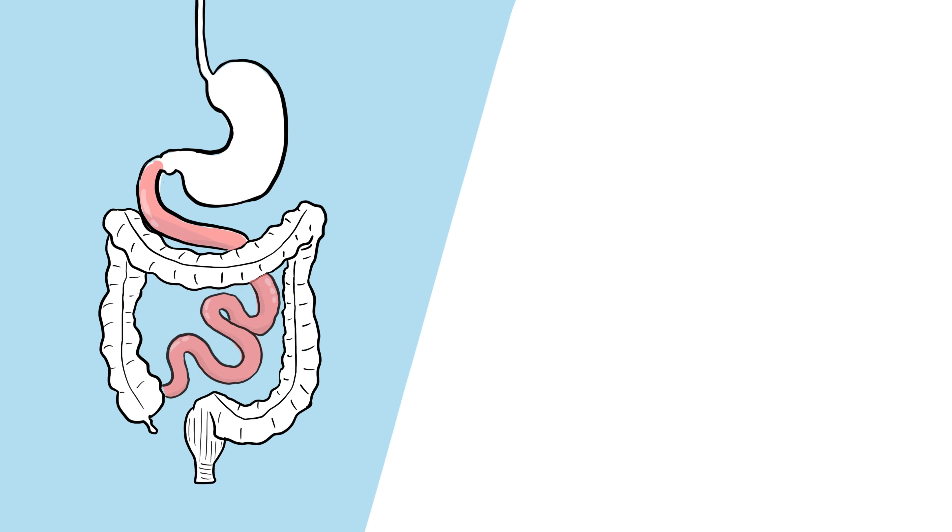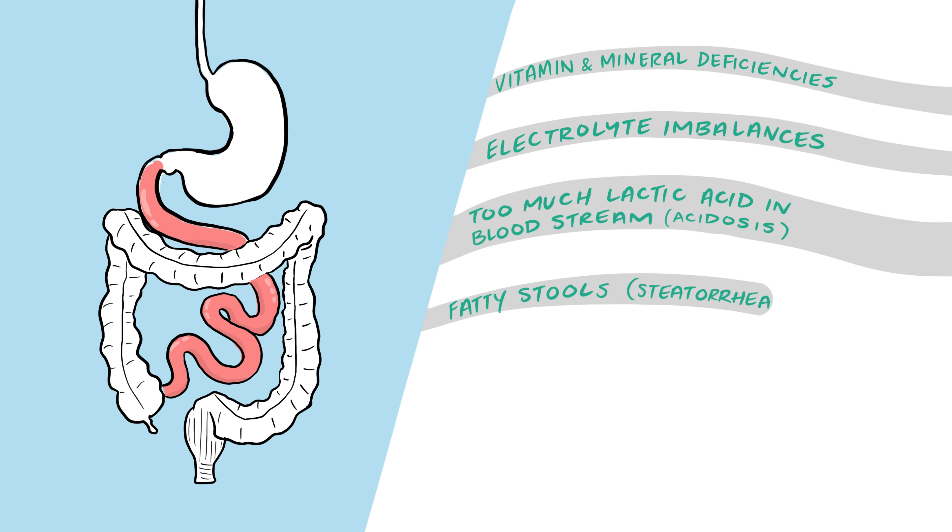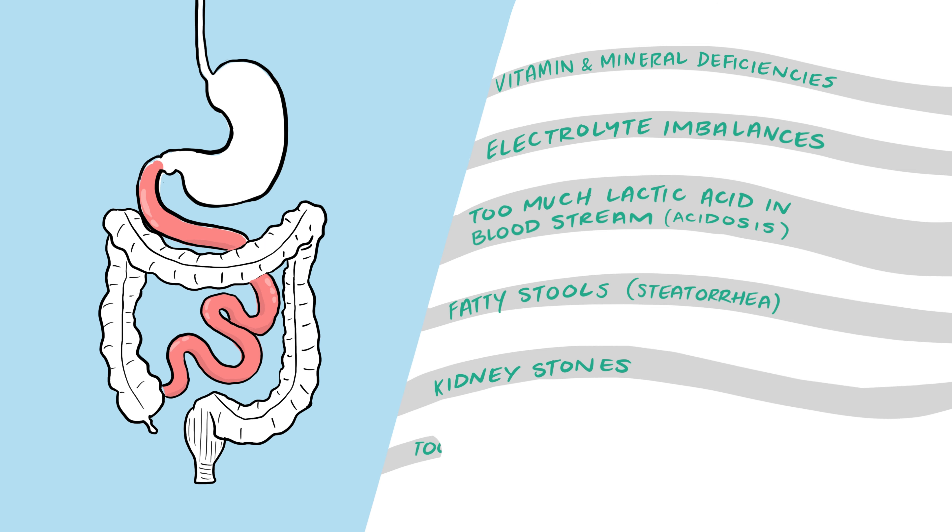Complications of short bowel syndrome include vitamin and mineral deficiencies, electrolyte imbalances, too much lactic acid in the bloodstream, fatty stools, and kidney stones. You might also produce too much stomach acid, which can enter the small intestine and interfere with nutrient absorption.